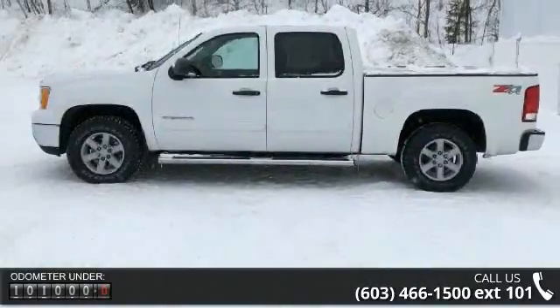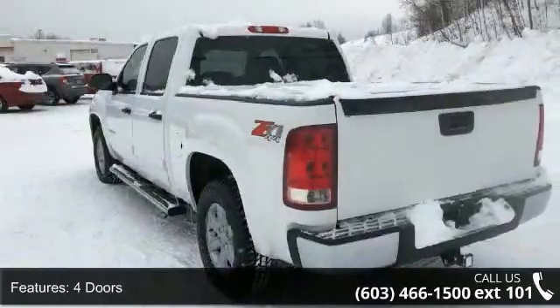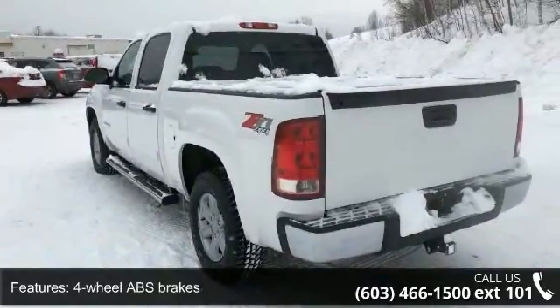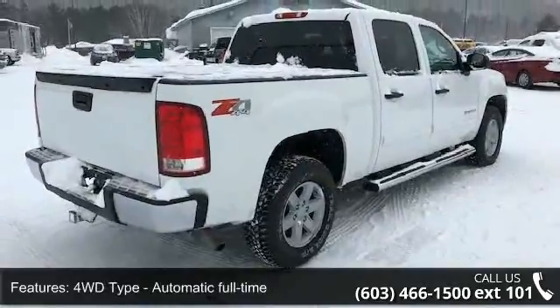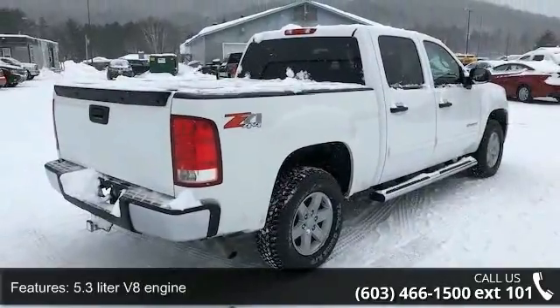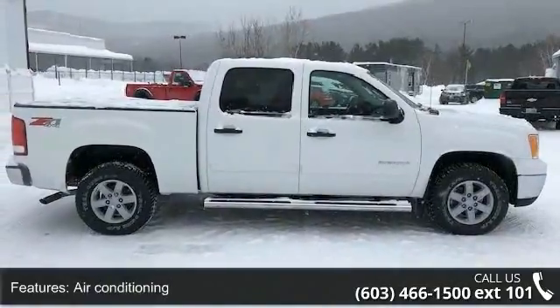This vehicle's top features include 4 doors, 4-wheel ABS brakes, 4WD-type automatic full-time, 5.3-liter V8 engine, air conditioning, automatic transmission, bed length 69.3 inches, clock, in-radio display, compass, and cruise control.